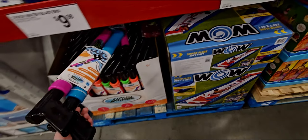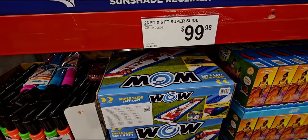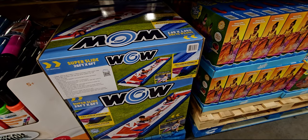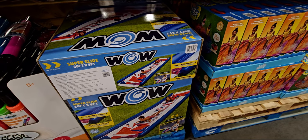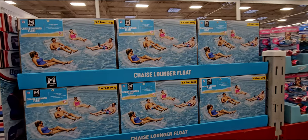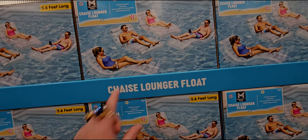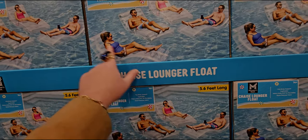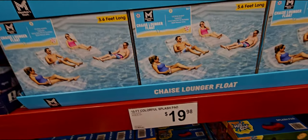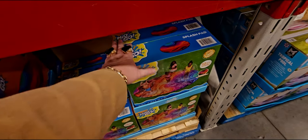They also have a super slide for $99.98 — it comes with two sleds and a full-length sprinkler, made by Wow. Then there's also a clear chaise lounge float for $24.52 — it's clear, like a chaise lounge, so nice.